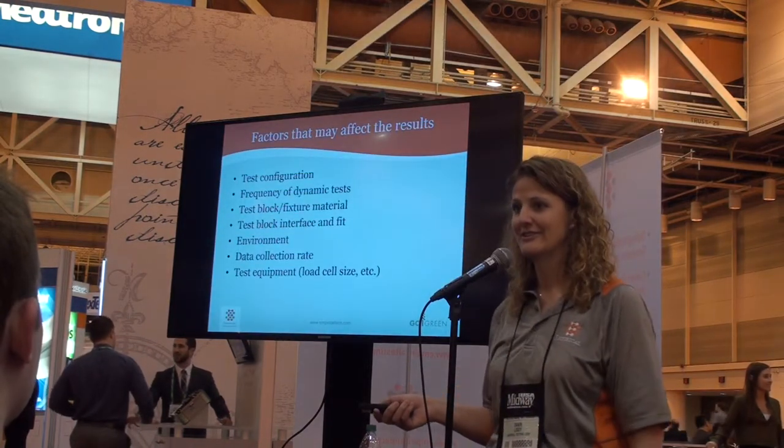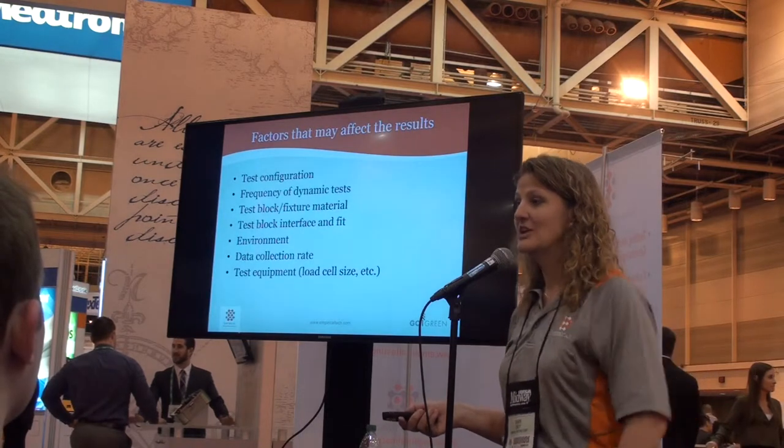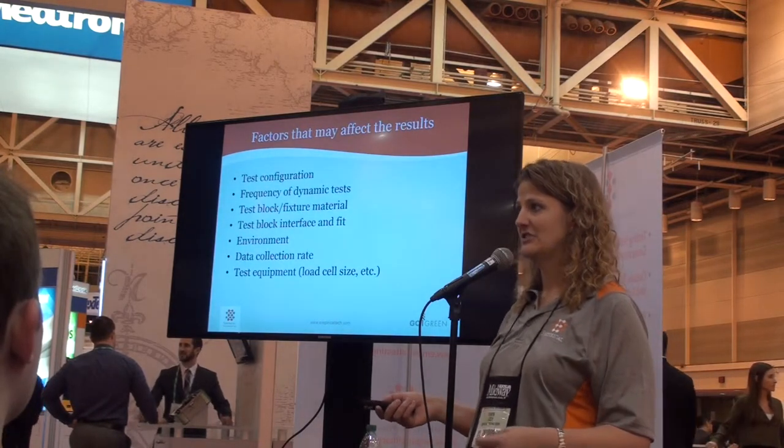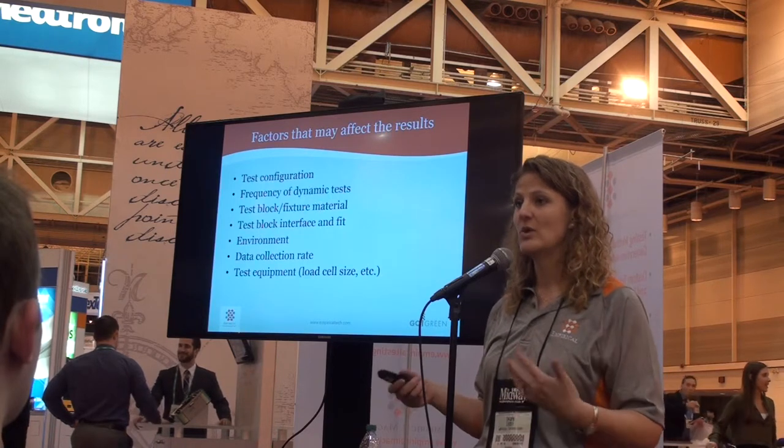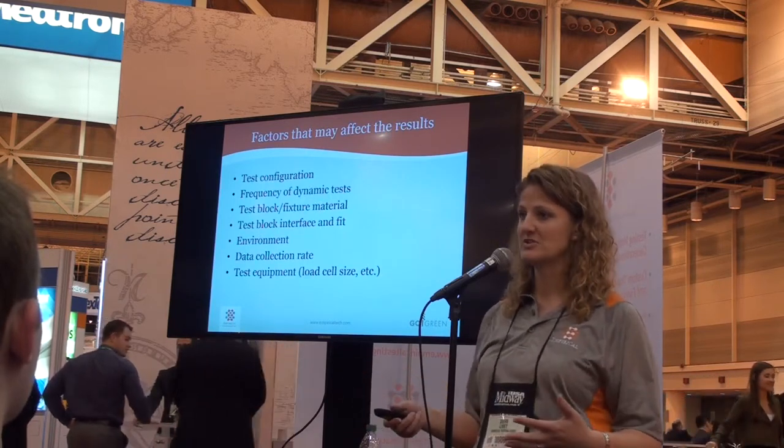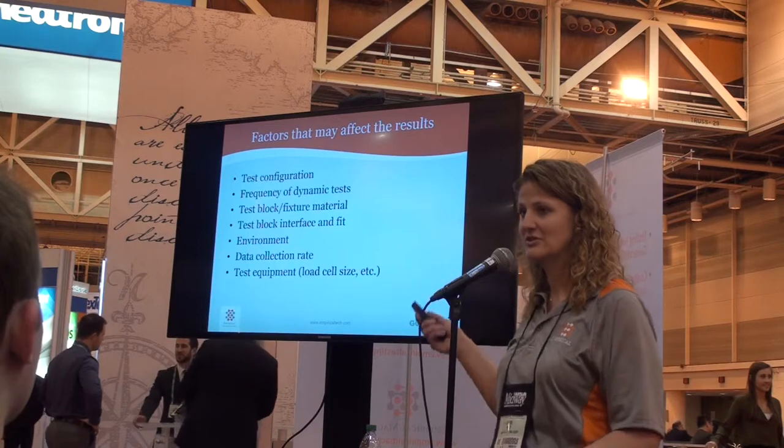Here are the factors that will impact your testing. You want to make sure that you have good justification for addressing every single one of these aspects. That's something we can help you with — or your own smart engineers working with you — to make sure you're addressing all these pieces.